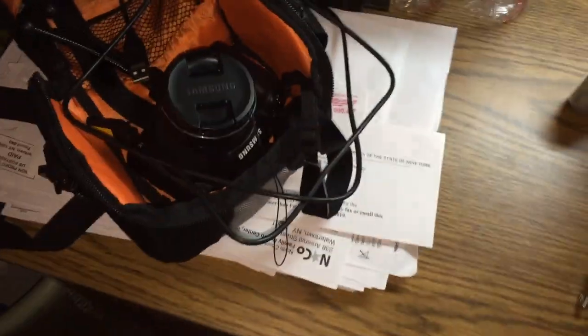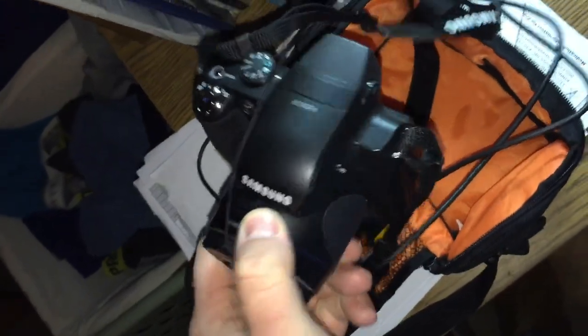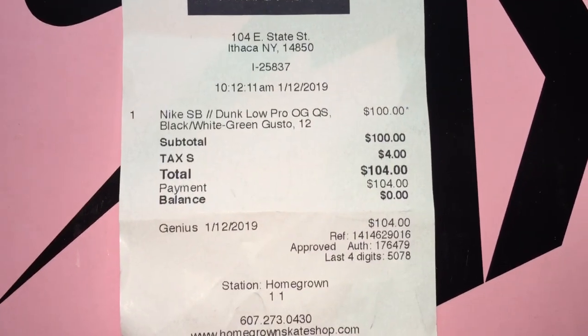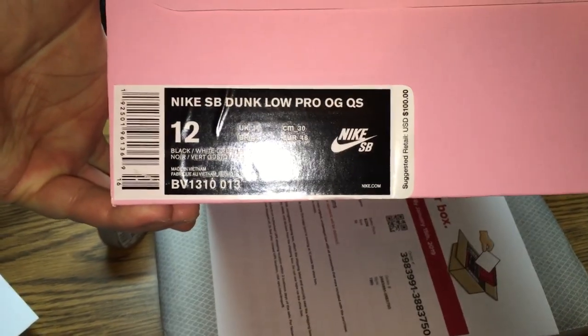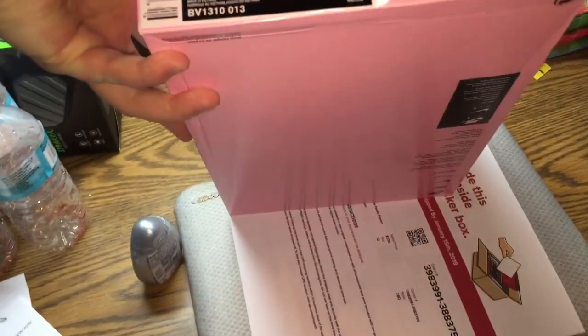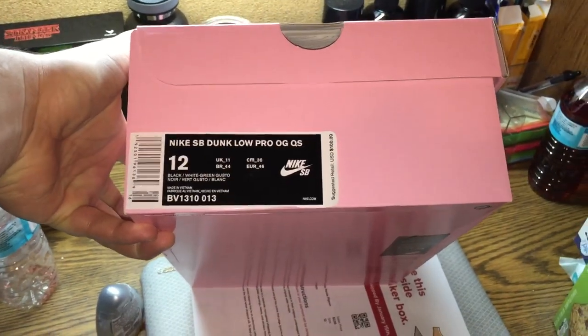This is my new — well, new used — camera. I'm so pumped, I've never had a camera before, but this is what I'm going to be starting to use for YouTube and for better pictures. As you can see, this is the Homegrown Skate Shop, Ithaca New York — $104. I was able to procure the Nike SB Dunk Low Pro OG Quick Strike, size 12.